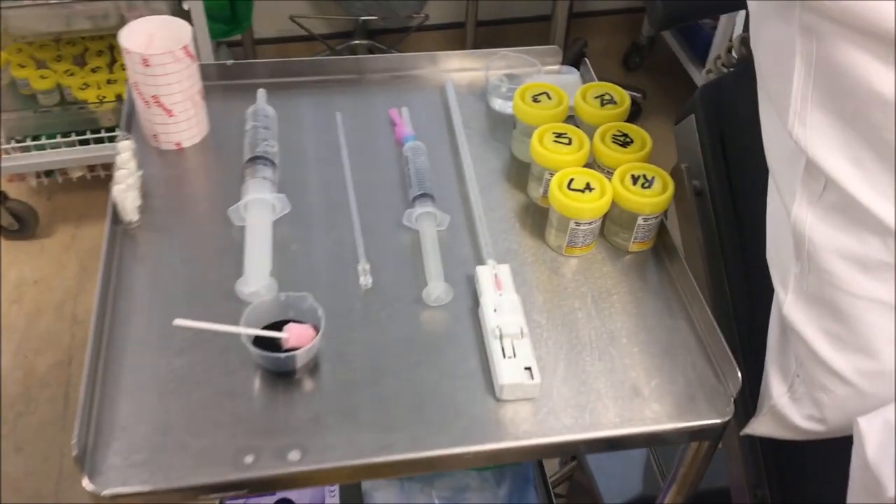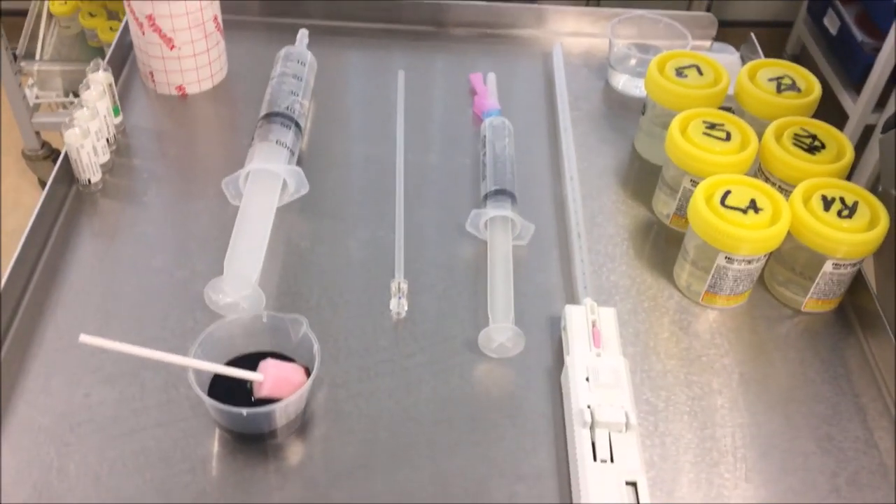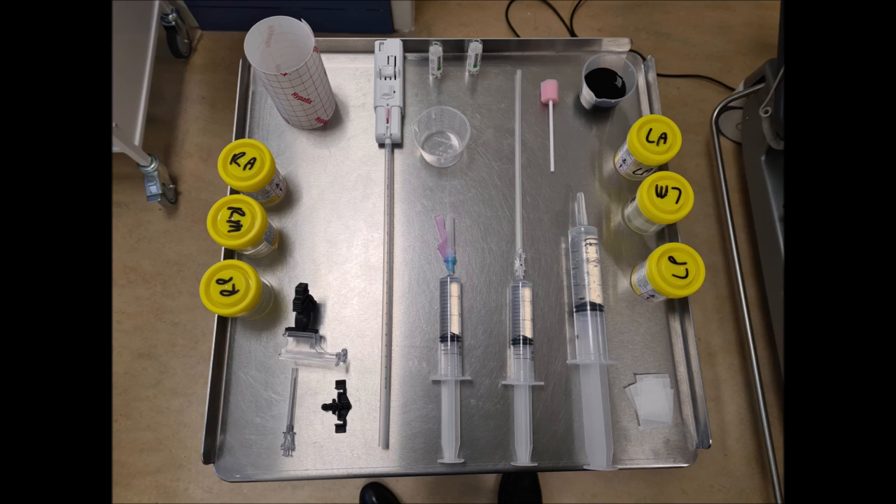The trolley is prepared with biopsy gun, specimen pots, 20 to 30 ml of lignocaine, a spinal needle, and betadine with a swizzle stick to aid administration to the perineum — although for the Translate trial we now use chlorhexidine.